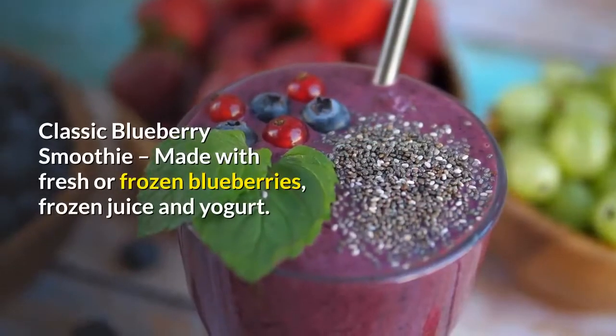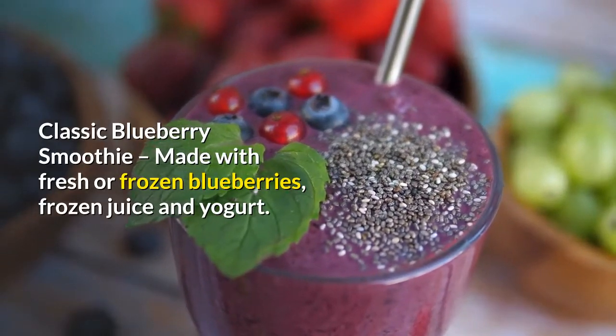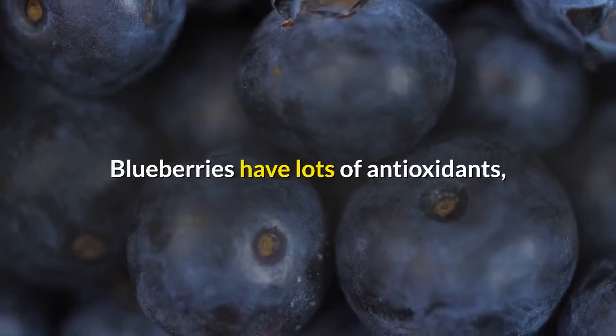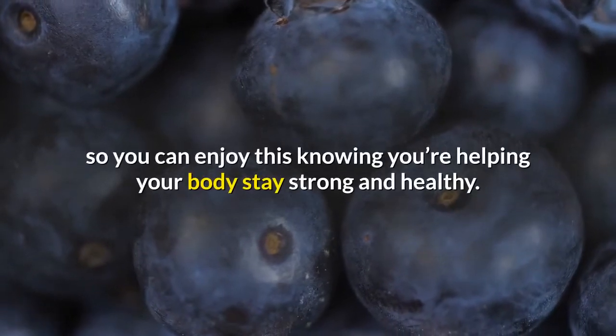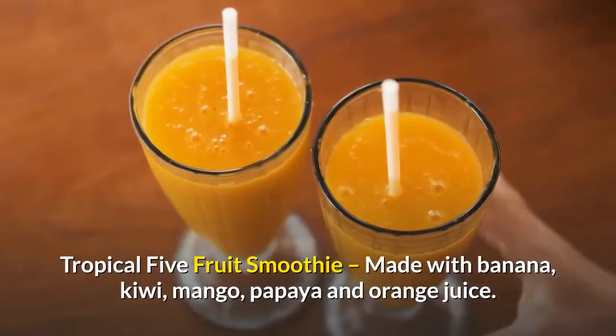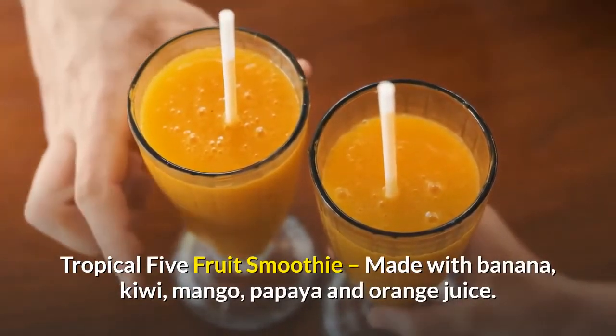Classic blueberry smoothie — made with fresh or frozen blueberries, frozen juice, and yogurt. Blueberries have lots of antioxidants, so you can enjoy this knowing you're helping your body stay strong and healthy. Tropical five fruit smoothie — made with banana, kiwi...